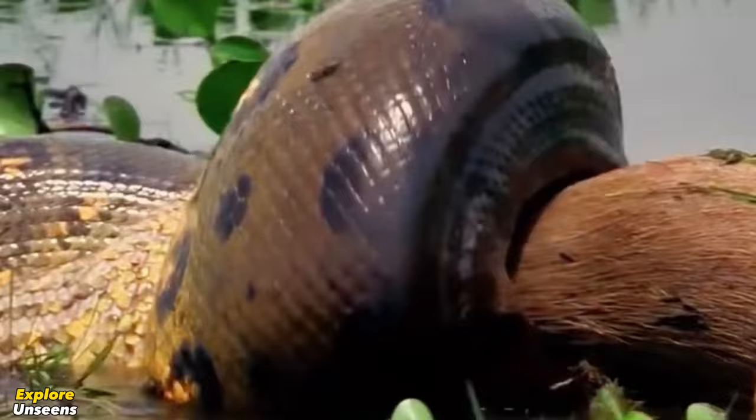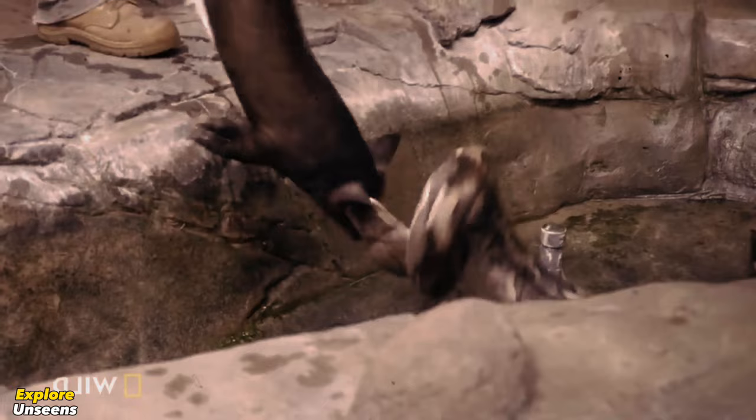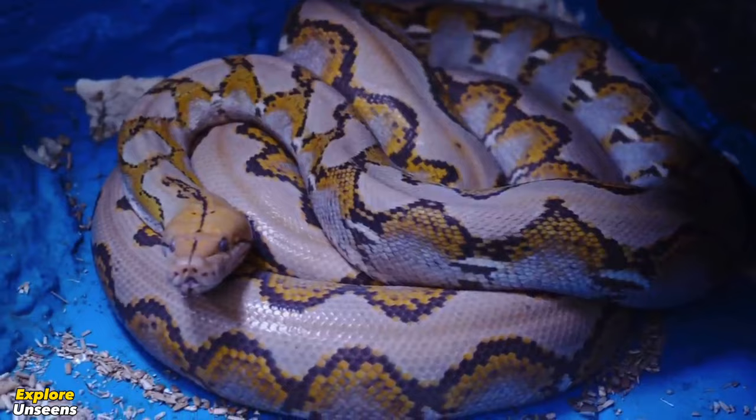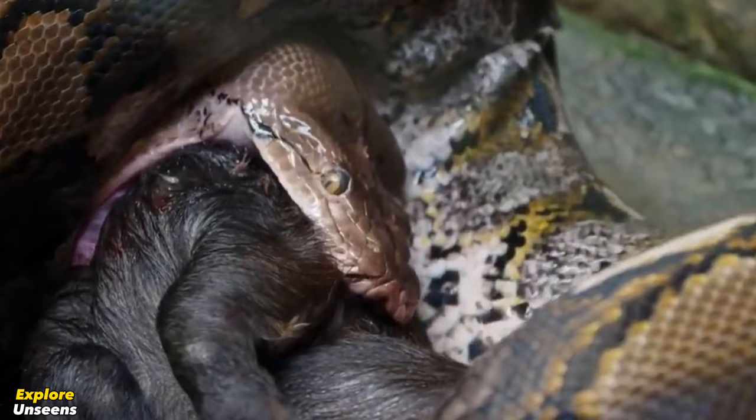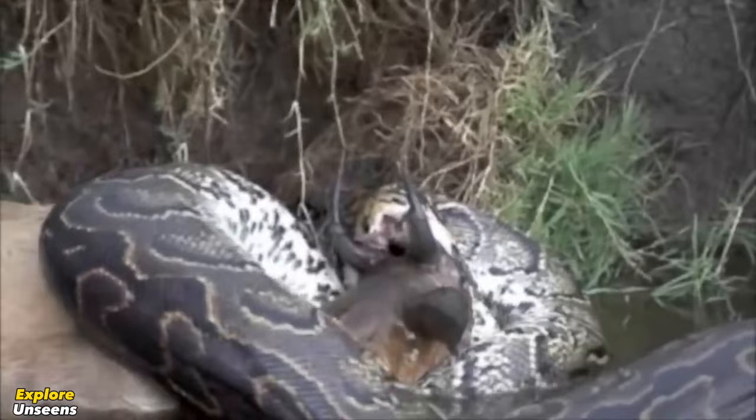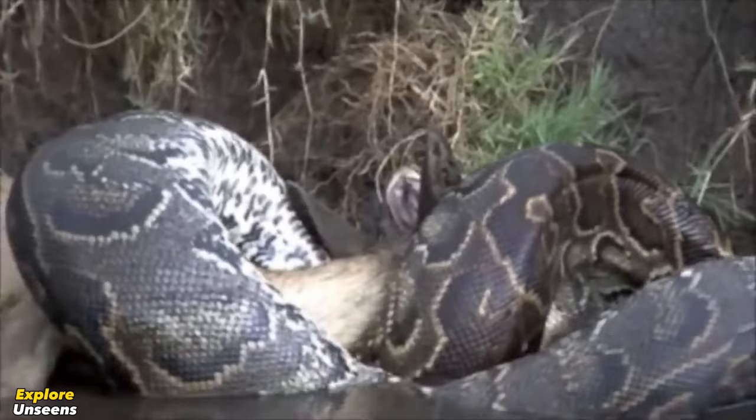Just like the green anaconda, reticulated pythons are also constrictors, meaning they wrap their bodies around their prey to squeeze and suffocate them. As ambush predators, they primarily feed on mammals including deer, pigs, and primates. On rare occasions, they may even take down larger animals like water buffalo. After capturing their prey, they swallow it whole thanks to their incredibly flexible jaws.